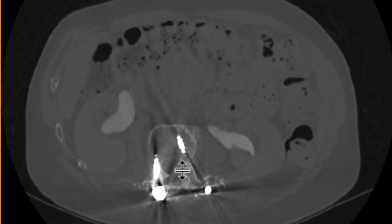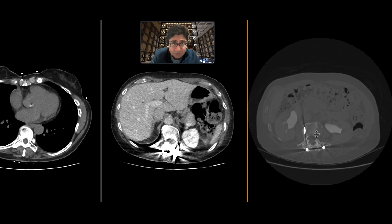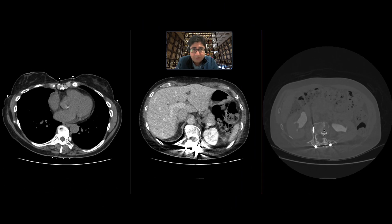Certainly in the context of hematuria, these are concerning for urothelial neoplasm, though a few other benign things could potentially explain them. This patient ended up getting cystoscopy and ureteroscopy. The lesion was sampled and this turned out to be a urothelial neoplasm.